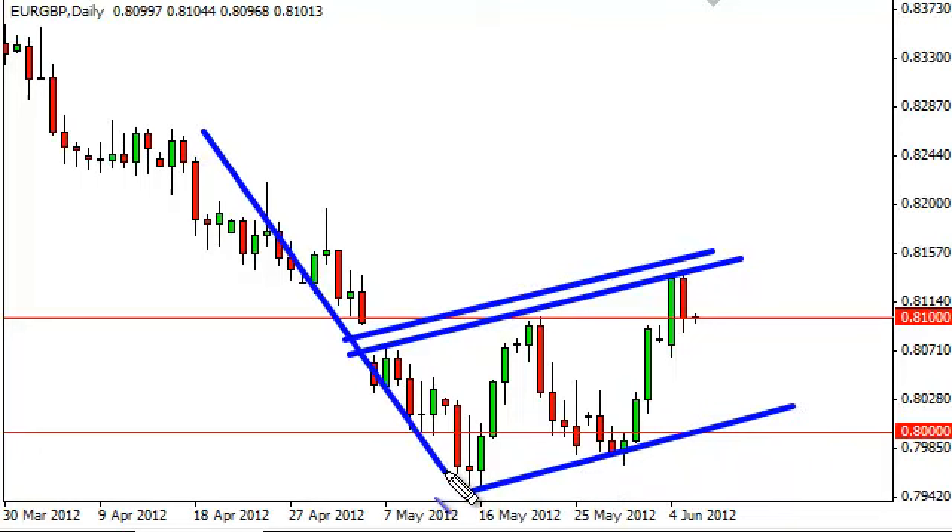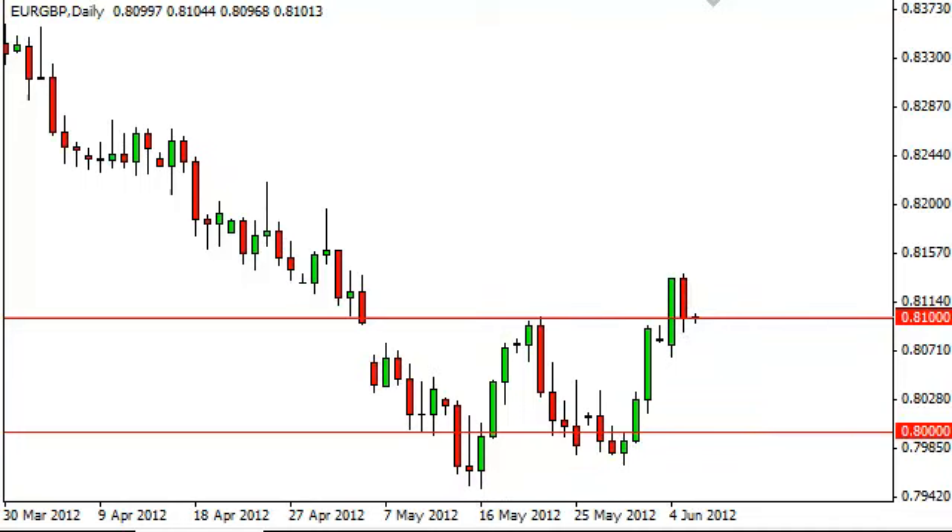In fact, there is also the possibility of a flag — a bit of a stretch at that point, but these are possibilities you have to be aware of. As far as we're concerned, a break above the daily high would take any possibility of this flag off the table and have us going long.